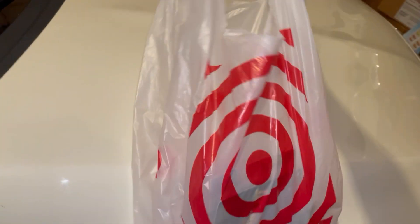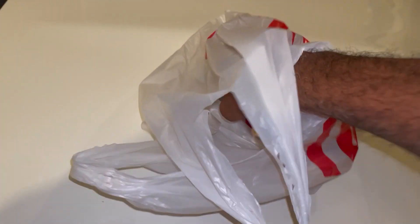Hello fellow collectors, I've got my Target bag. I'll pick up a few items today. There wasn't much out there, but let's see what I've got.